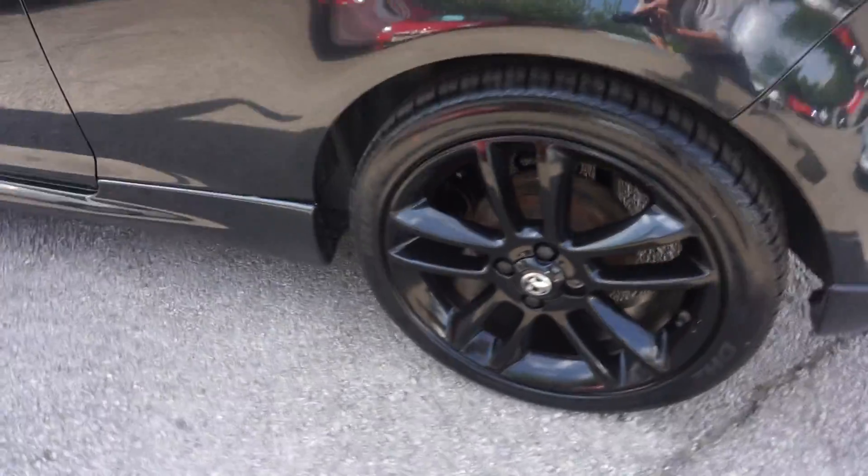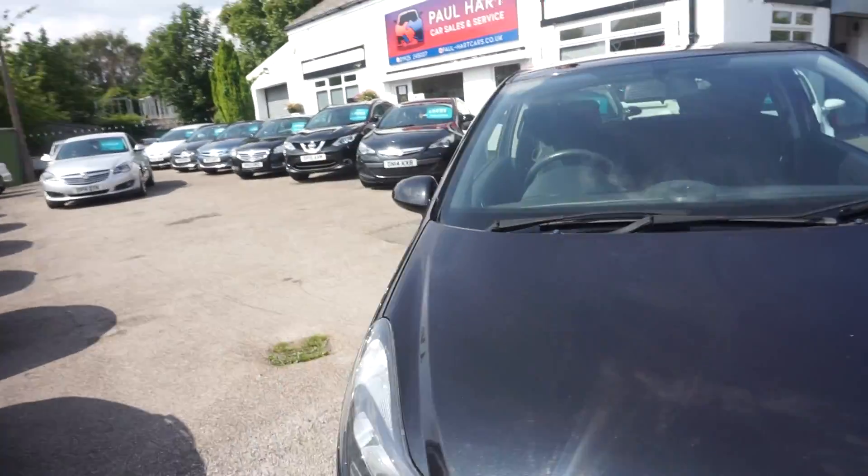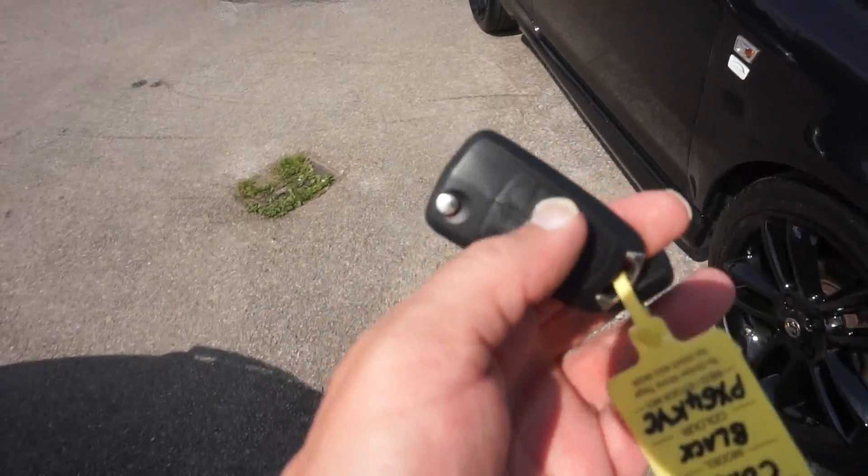It's got a low front valance there as well. Good car this for a first car, things like that. Good looking car. Low insurance as well.